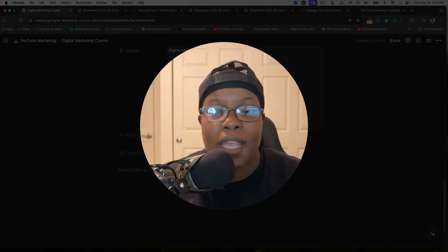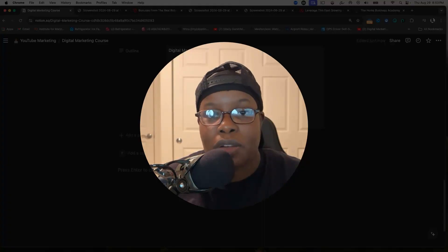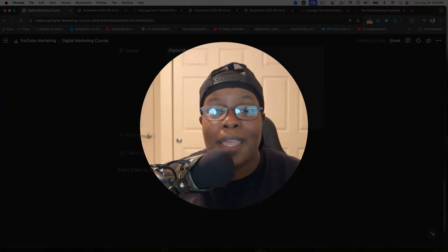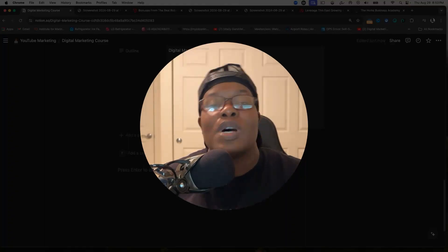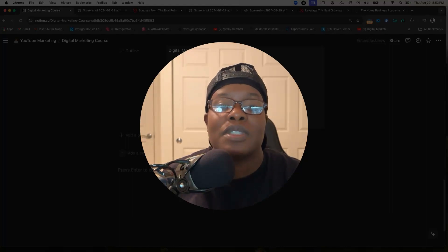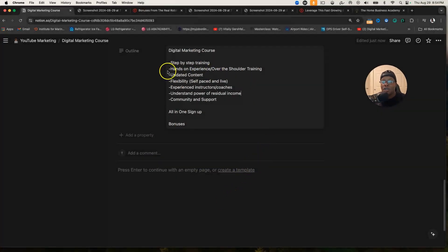After being in the digital marketing space for so long, I signed up with this company, did the step-by-step YouTube ranking training, and got my first YouTube sale after about three weeks of implementing that training. This was after going through other trainings that gave me a lot of fluff and weren't guiding me the right way.